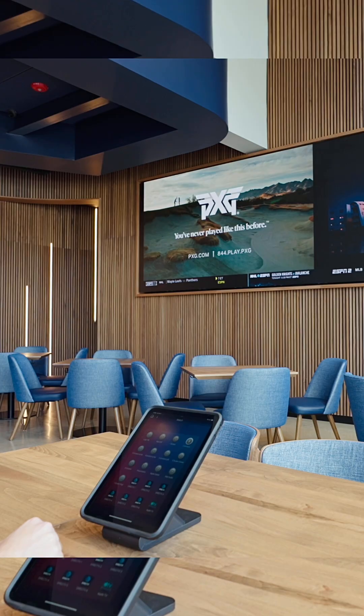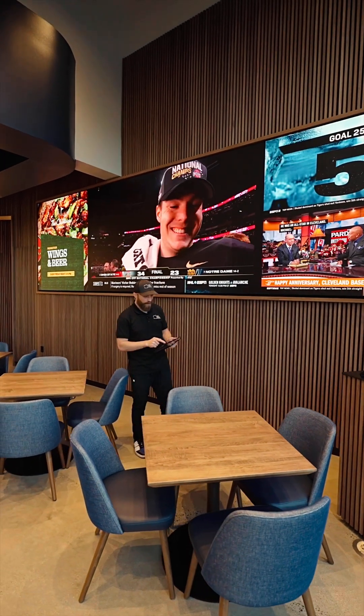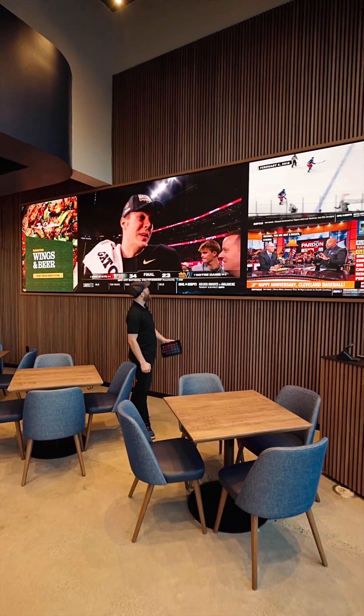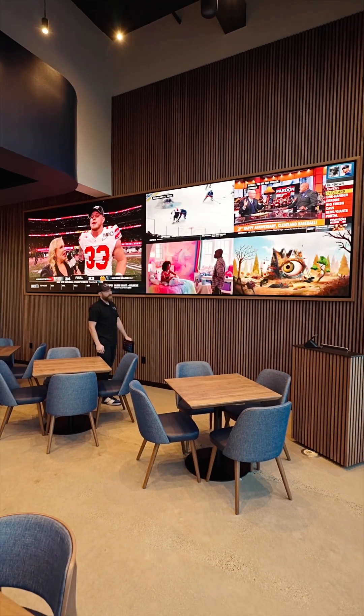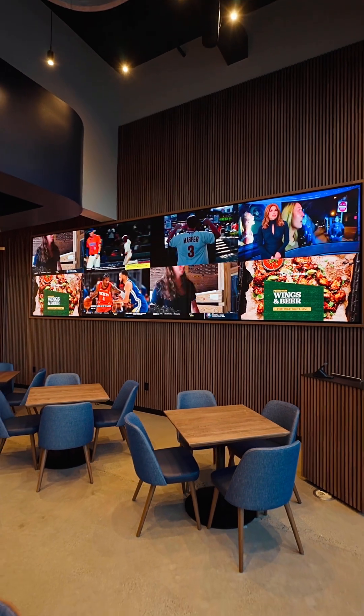What's nice is you can move these things around. You're not stuck with one set of inputs and one configuration. If you want to have five screens on the left and do something else on the right, you just plug it into your control system — which we have full integration with — and you hit a button and away you go.